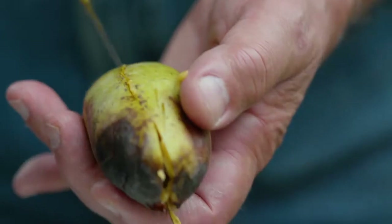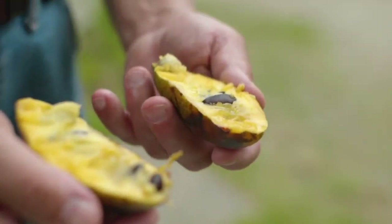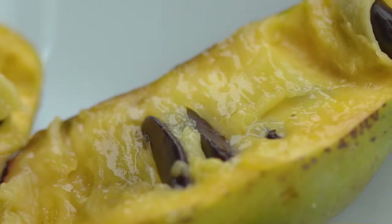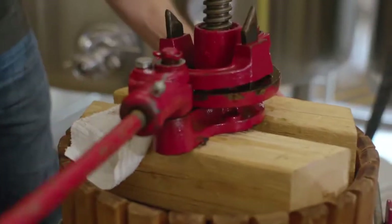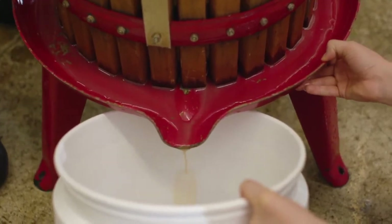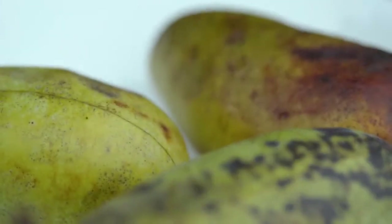A pawpaw to me tastes like something that shouldn't grow in Michigan, but it does. It is native to this area. We're kind of at the northernmost edge of where the pawpaws grow, but it's sweet and tropical, and the texture is kind of custardy. We press it by hand and then small batch ferment mead with it, and just let it naturally sour with the yeast and bacteria that's on the skin of those pawpaws.